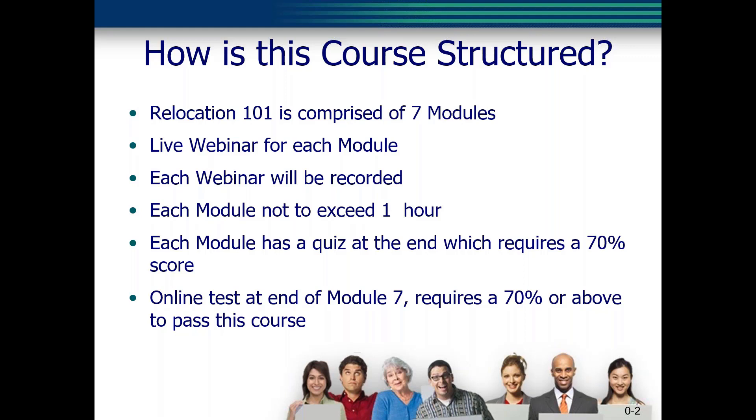Once you have completed the module, you will be provided with instructions for the quiz. You must pass each quiz with a score of 70% or better. You may retake the quiz if needed. Once you have successfully passed all seven modules, you will be provided with access to the final exam for Relocation 101 — you will be sent instructions on how to access it. You must receive a 70% or better to pass Relocation 101.